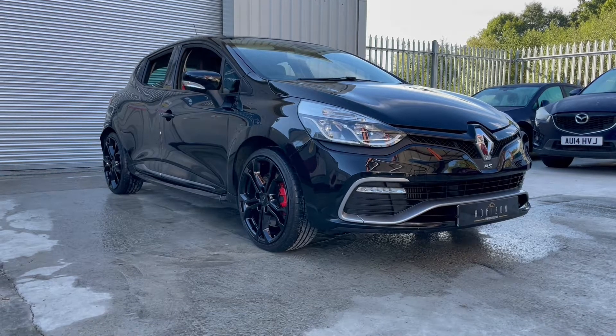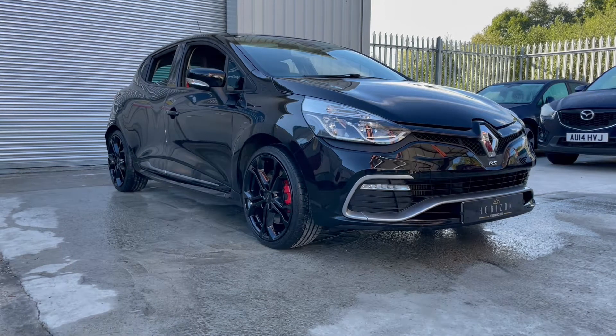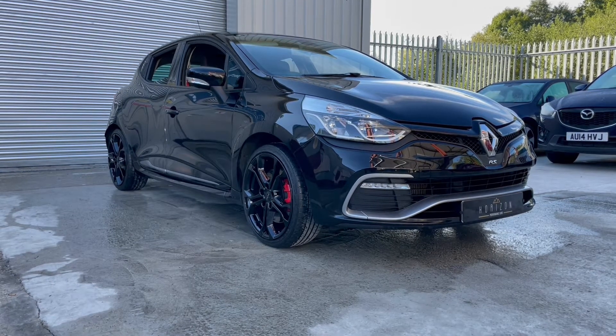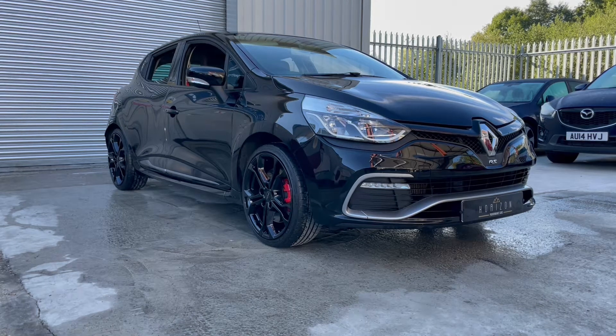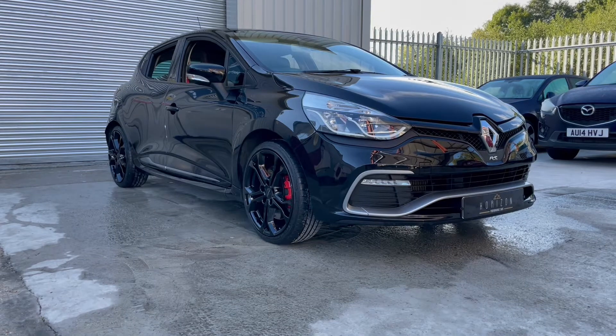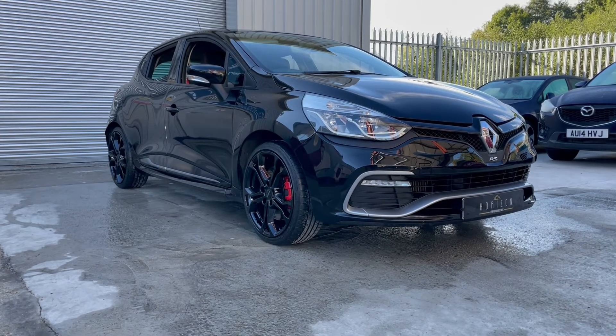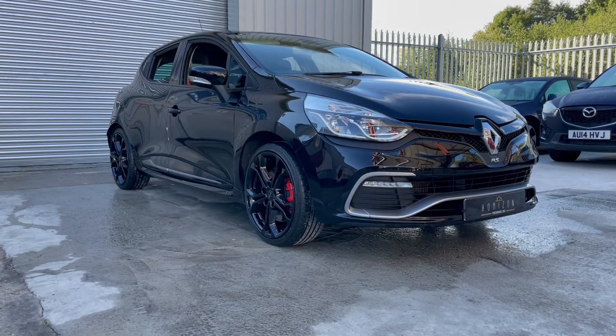It's an absolutely lovely example, finished in black with recently refurbished black alloy wheels, which together is an absolutely stunning combination. If you're looking for a good one of these, this is absolutely it — it has got everything. It is one owner, full history, and it is in beautiful condition throughout. It really is a nice vehicle.